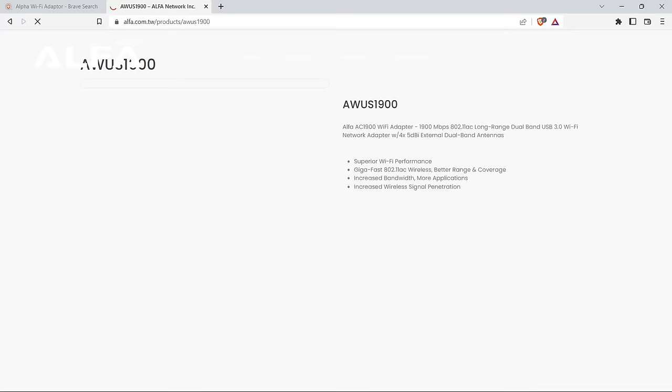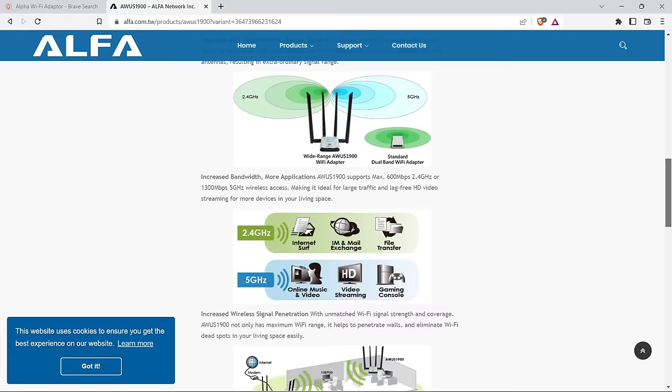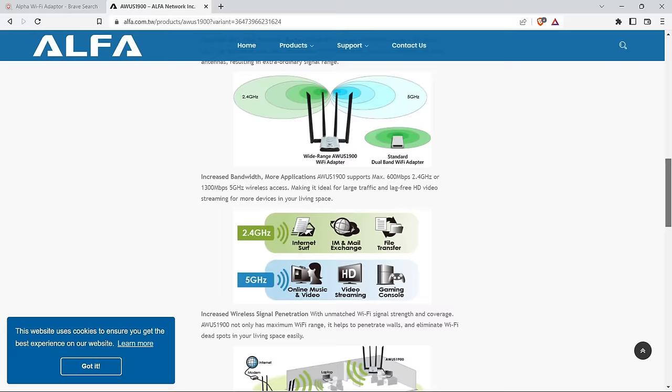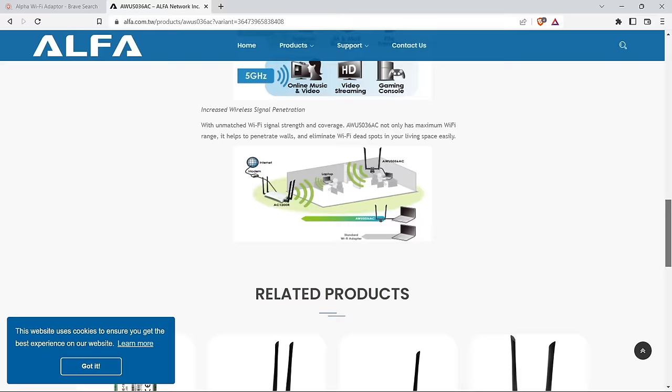Amidst the many options available, the Alpha Wi-Fi Adapter stands out as a recommended choice. It's not just another adapter — it's a go-to tool for Wi-Fi hacking. Renowned for its prowess, it emerges as a potential game-changer, especially for executing DOS and DDoS attacks capable of flooding networks with numerous packet injections.